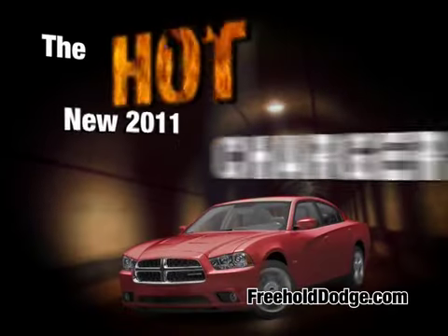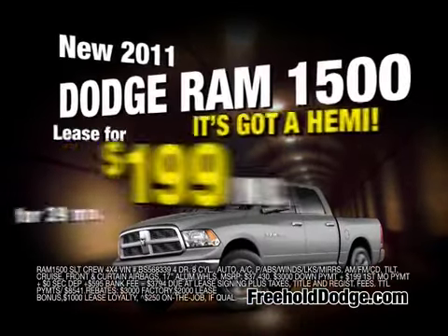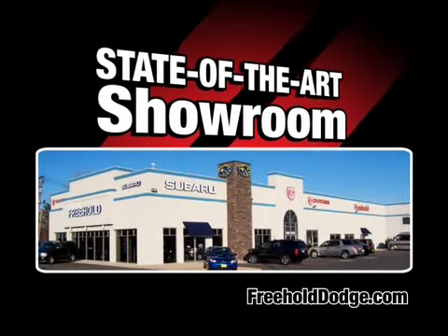Check out the hot new 2011 Charger, or the versatile 2011 Durango, or lease the new 2011 Dodge Ram for $199 a month. Now offering a 5-year, 100,000-mile powertrain warranty. All at our state-of-the-art showroom at Freehold Dodge.